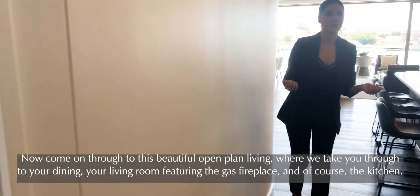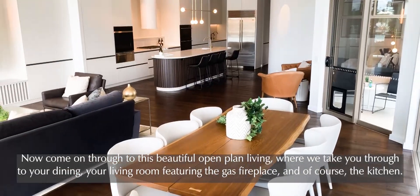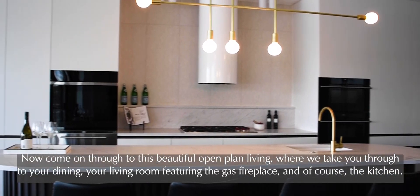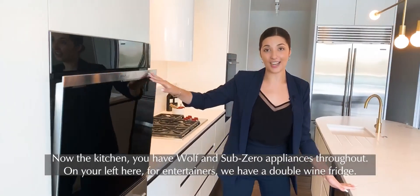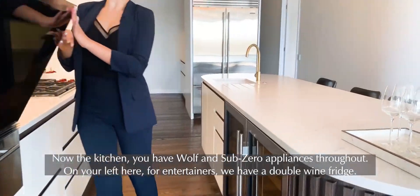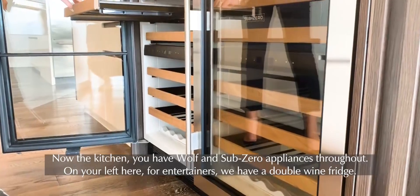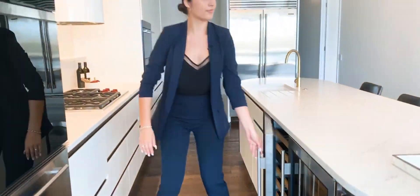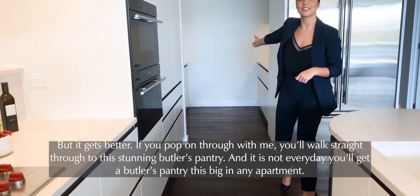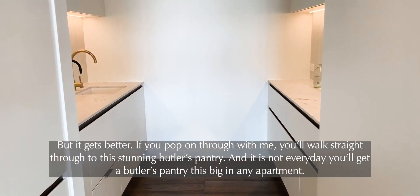Now come on through to this beautiful open plan living — your dining room, your living room, and of course the kitchen. The kitchen features Wolf and Sub-Zero appliances throughout. On your left for entertainers we have a double wine fridge. And if you come on through, you'll walk straight into this stunning butler's pantry — it is not every day you'll get a butler's pantry this big in any apartment.